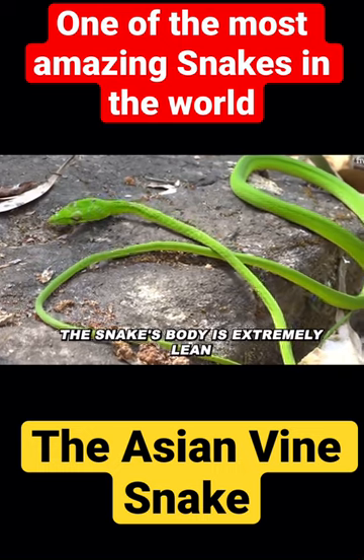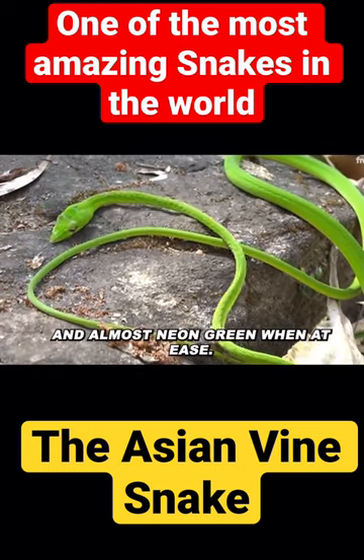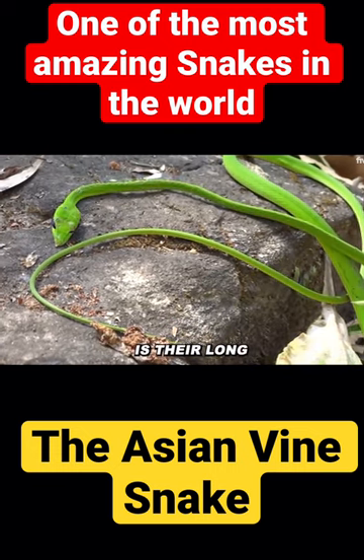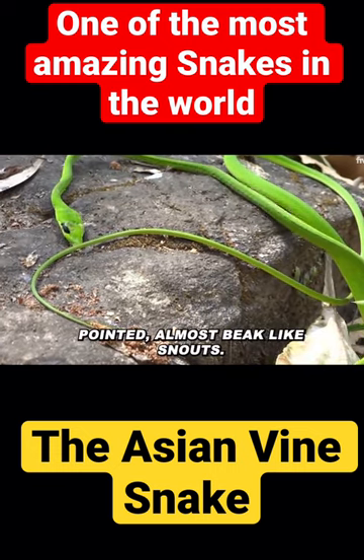The snake's body is extremely lean and almost neon green when at ease. Another distinctive feature of vine snakes is their long, pointed, almost beak-like snouts.